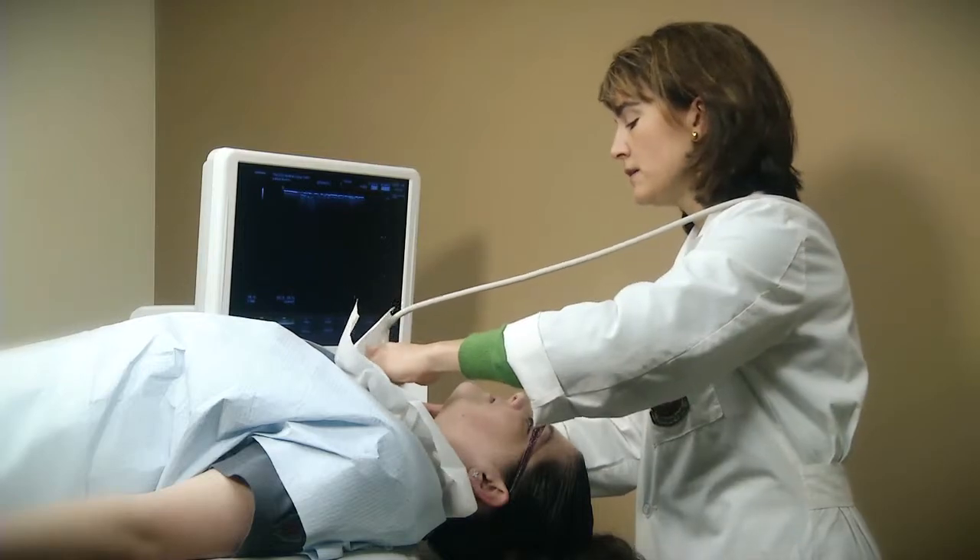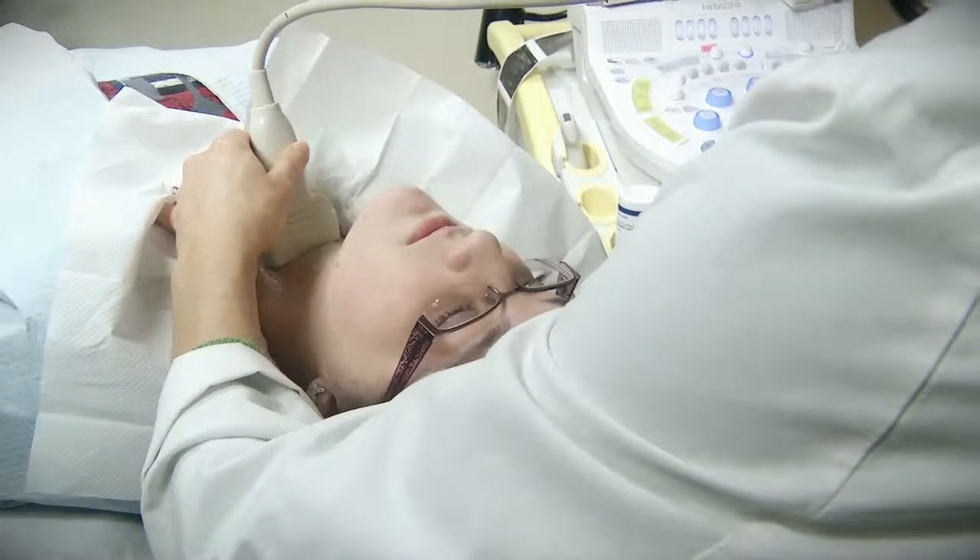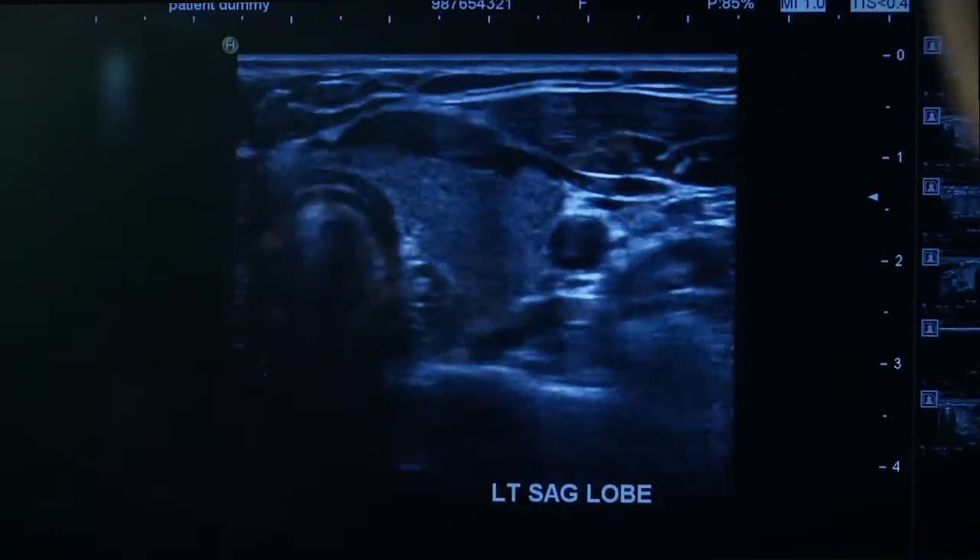The best way to evaluate a thyroid nodule is with an ultrasound of the neck. An ultrasound is painless and does not expose the patient to any radiation. Sometimes lab work can help define the nature of a nodule. Also, occasionally, a special nuclear medicine radiology test called a thyroid uptake and scan provides useful information.